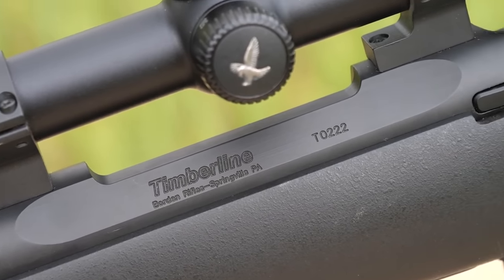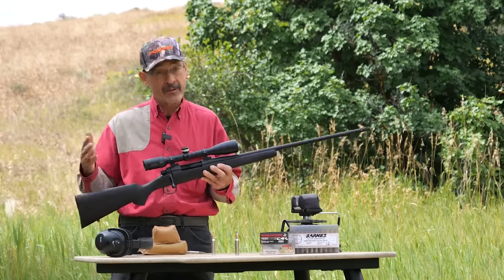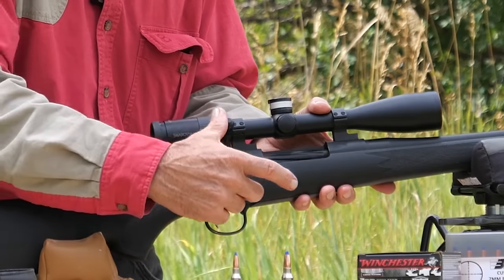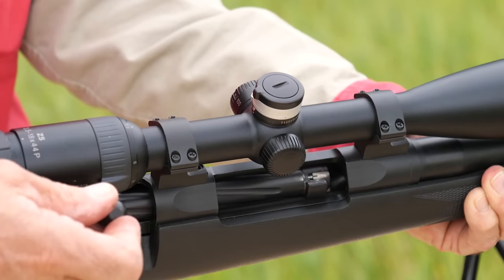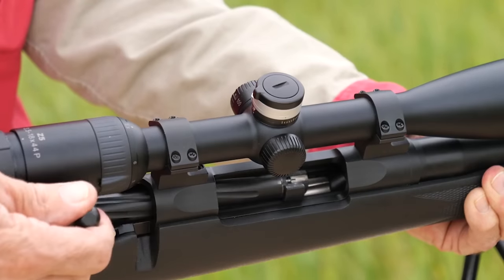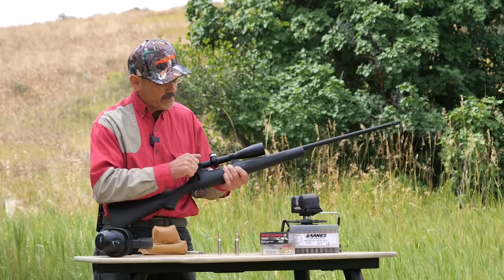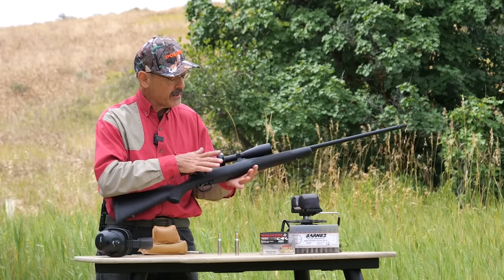Borden Rifles Timberline — he makes several actions. This one, the Timberline, is a standard length action, meaning it handles 30-06 length cartridges, of which the 7mm Rem Mag and even the 300 Win Mag are. It is a classic push-feed bolt action. Notice how smooth that bolt is — just buttery smooth. With someone like Borden who's an engineer, you get precision: tolerances of 0.0001. He's got spiral fluting on the bolt, which helps in the field with mud and dirt, and shaves a little weight off the rifle.